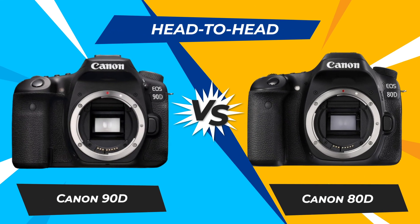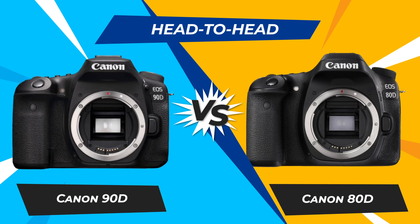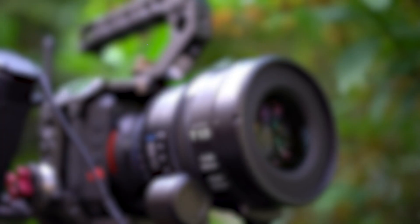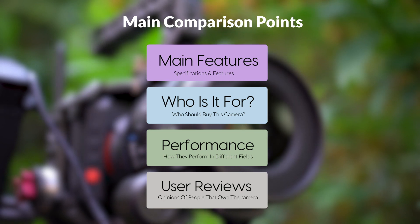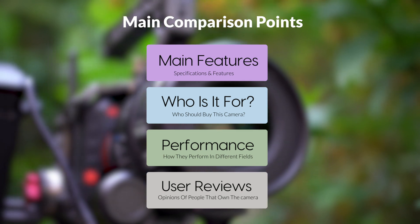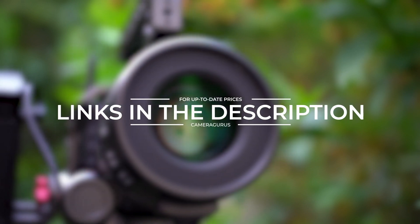Today, we are going to compare two popular cameras, the Canon 90D and Canon 80D. We are going to take a look at their features, who they are for, how they perform in various use cases, user experiences, and which one is the right one for you. Links to both of the cameras will be listed in the description below. Let's get started.